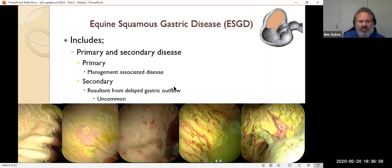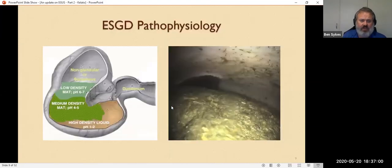Squamous disease is primarily a management-associated disease. In the normal horse's stomach, there's a mass of food that provides stratification of the acid — bicarbonate collects at the top, stomach acid at the bottom. The food physically stops those two from mixing and allows slow orderly progression from a neutral pH area down to an extremely acidic pH of around one to two.